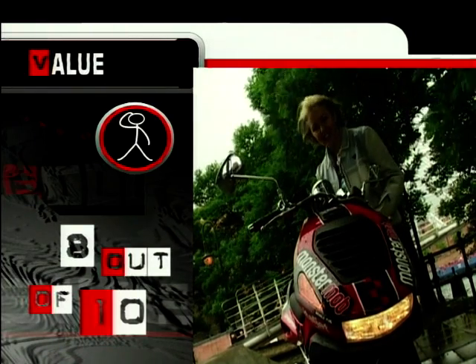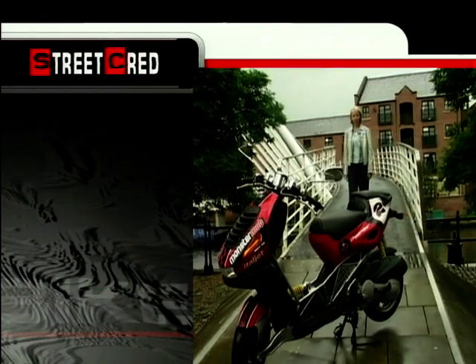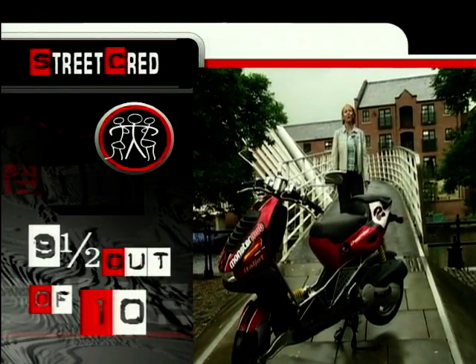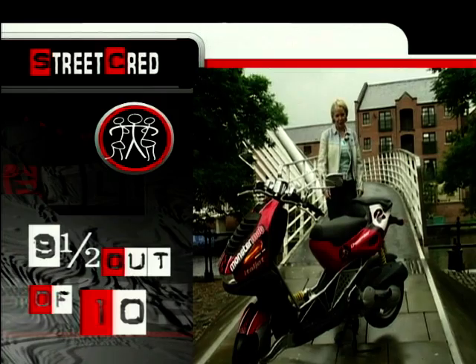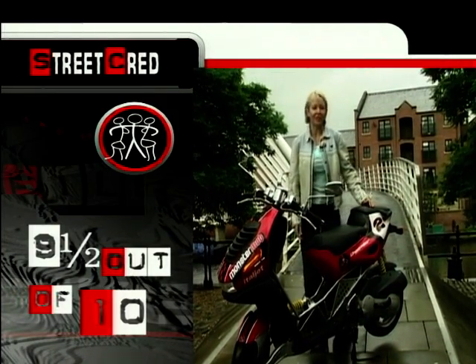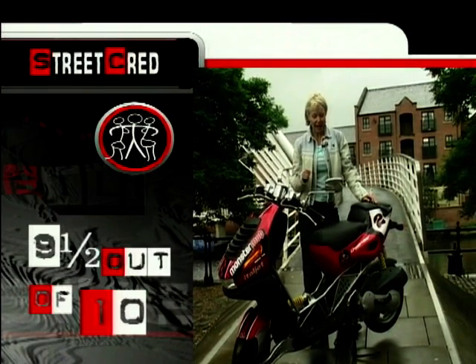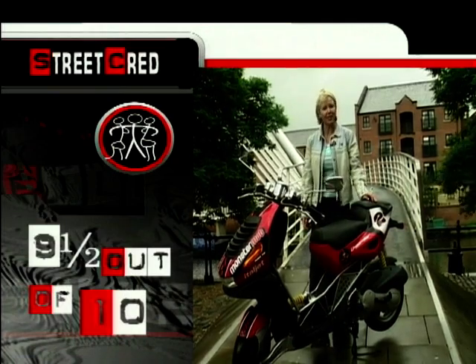It's sexy, it's distinctive, and it certainly turns heads. As for street cred, this wicked-looking scoot earns itself 9.5 out of 10, and the only reason we couldn't give it 10 is because it isn't judgement day and there's the possibility of something better coming along on the horizon soon. But for now, this is The Bid.